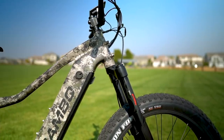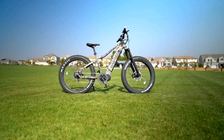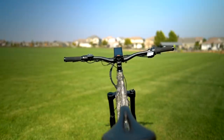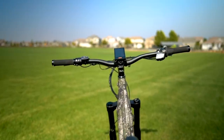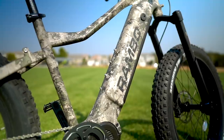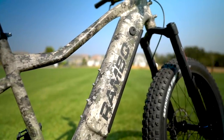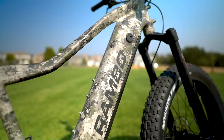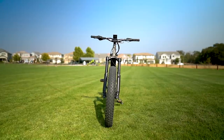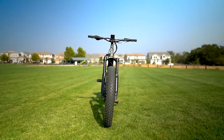It currently comes in one frame size, a 19.7 inch frame. For reference, I am 5 foot 10 inches and this bike fit me great. It also currently comes in one color, a camo pattern that is proprietary to Rambo, which is pretty cool. Rambo offers a limited lifetime warranty on the frame, a one-year comprehensive warranty, and a 30-day return policy. Just remember to register your bike to activate the warranty. Also, Rambo offers free shipping to the contiguous United States, which is a nice little bit of savings.